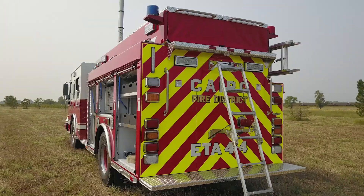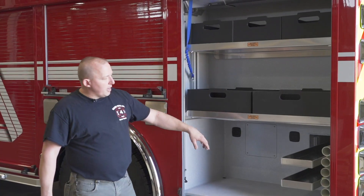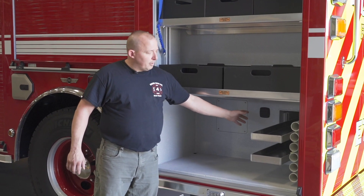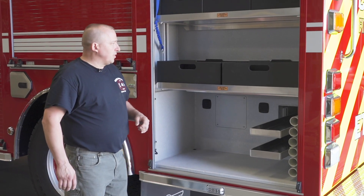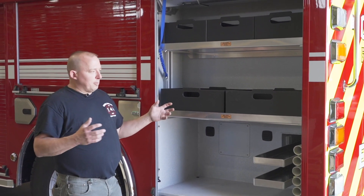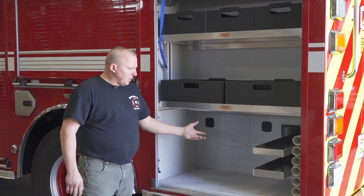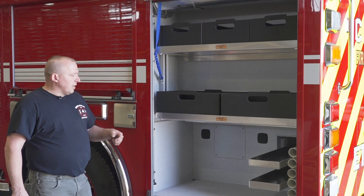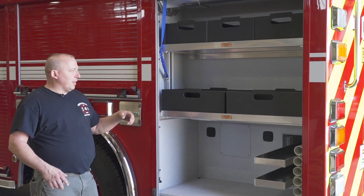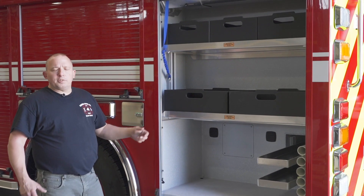In the driver side or street side number three compartment, you'll see on the bottom we have our transverse shelves coming over from the other side, as well as our pike pole tubes, which allow us to put them in or bring them out from either side. Additionally, in here we'll store our hydrant bag, chimney flare kits up in the poly box storage, as well as some other miscellaneous equipment.